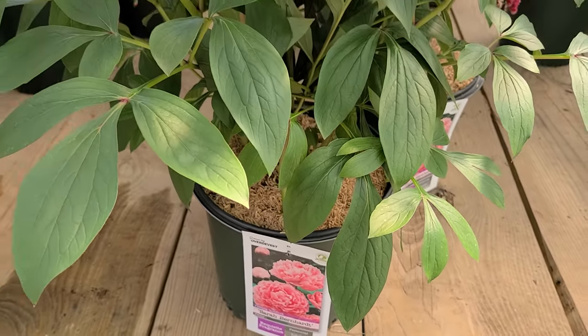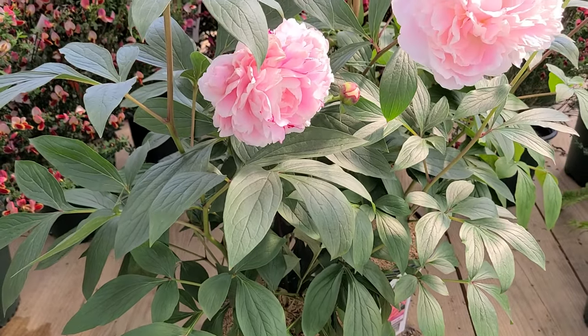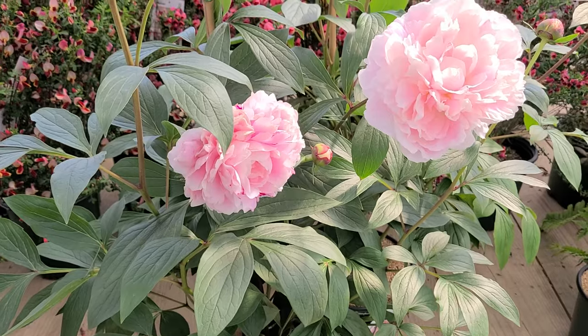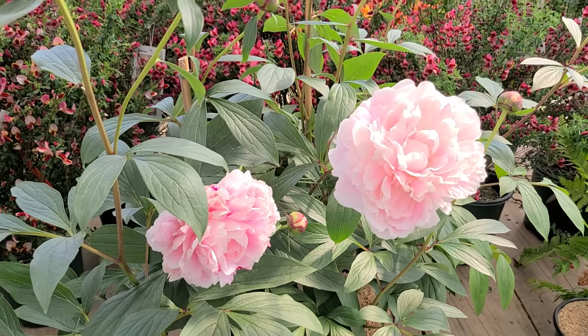One of the things about peonies is that they do not transplant well. So it's very important that you get one that's grown in a container, nice and healthy like this, so that when you take it and put it into your border, it's going to grow away nice and strongly and successfully.